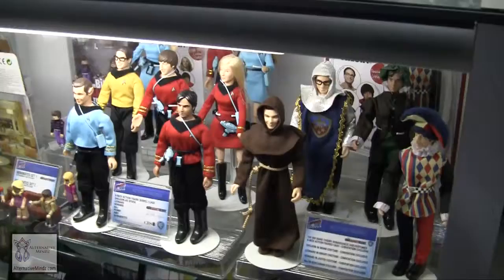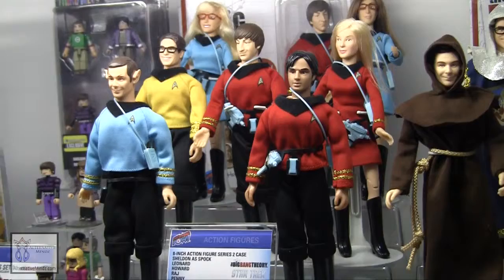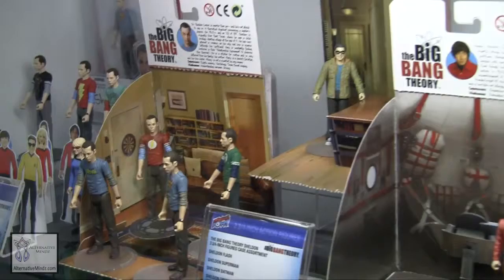Right in front of us we have the Big Bang Theory — hugely popular show, amazing ratings, one of the highest rated television series on TV. We have them in 8-inch retro style form, Mini Mates, as well as 3¾ inch action figures. The figures come in a normal blister card that's perforated in the back so you can pop it open and it creates a diorama.